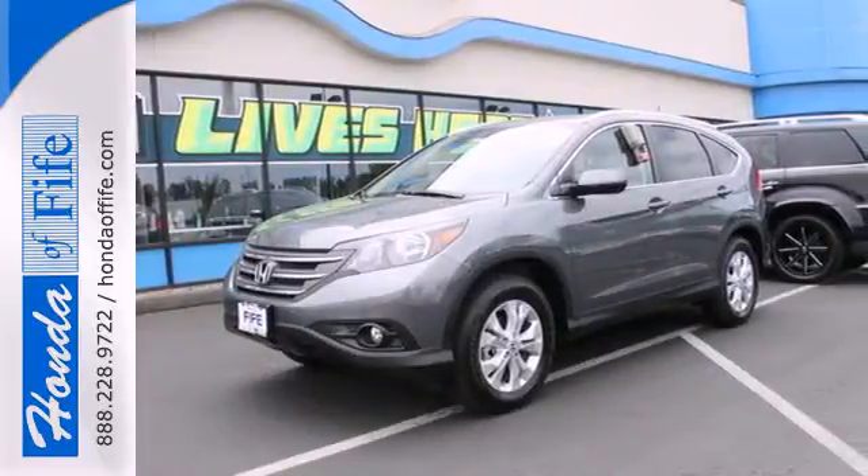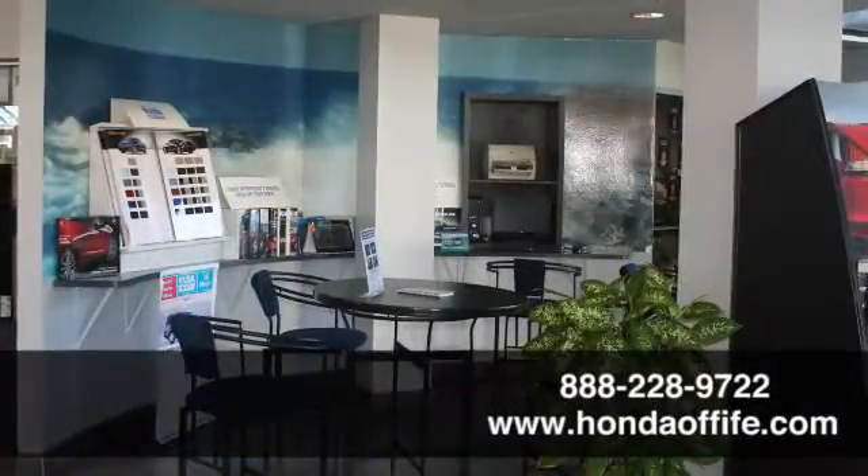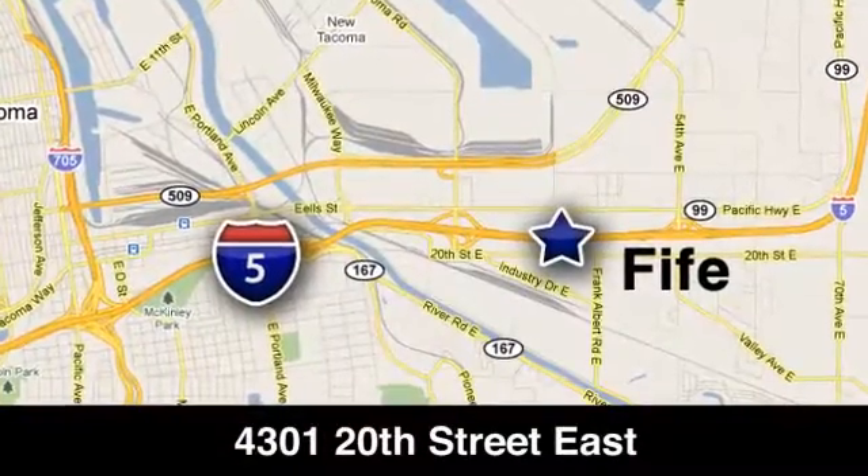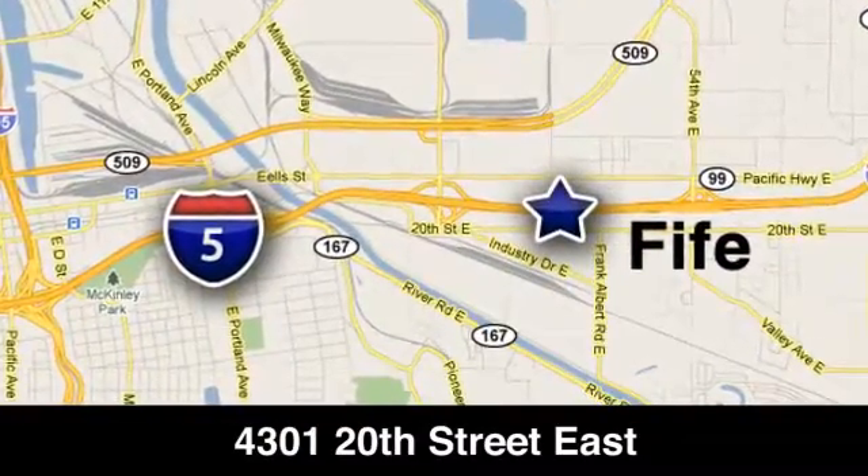Take it for a test drive today. Call, click, or stop in to Honda of Fife today. We're conveniently located at 4301 20th Street East in Fife, Washington, right on I-5.